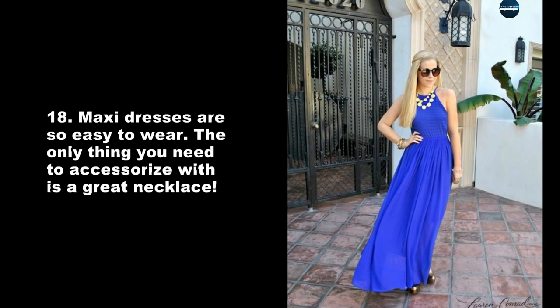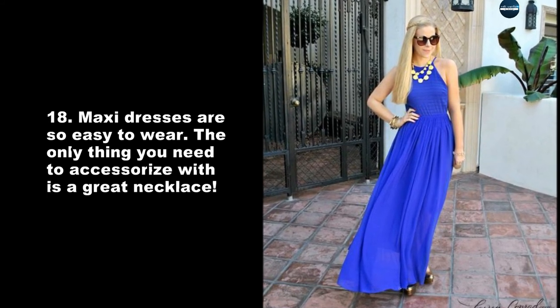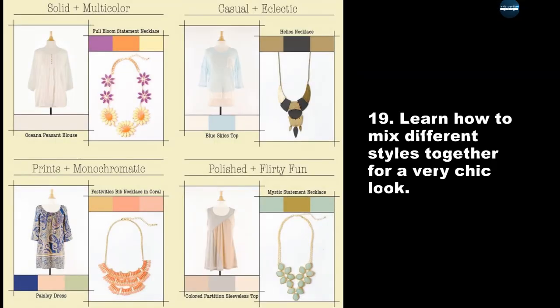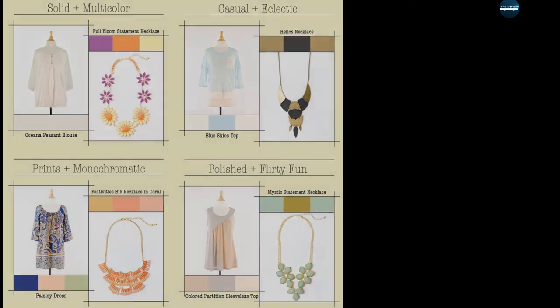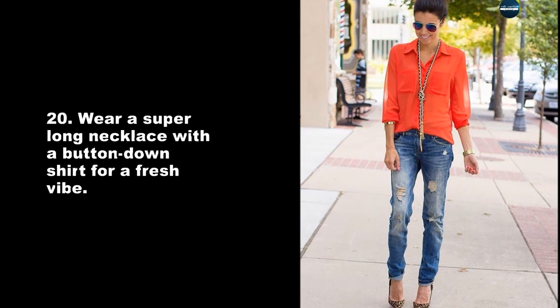Maxi dresses are so easy to wear — the only thing you need to accessorize with is a great necklace. Learn how to mix different styles together for a very chic look. Wear a super long necklace with a buttoned-down shirt for a fresh vibe.